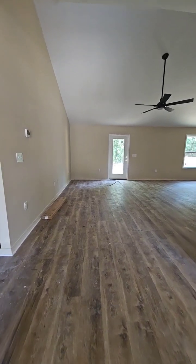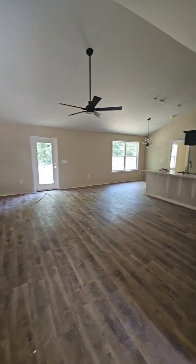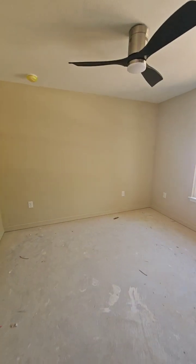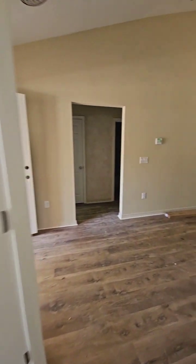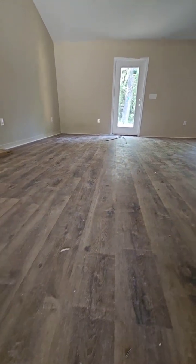There's no power yet, but it should be done this week. This is your first bedroom. Bedrooms will be carpet. Living areas are the laminate or the LVP.